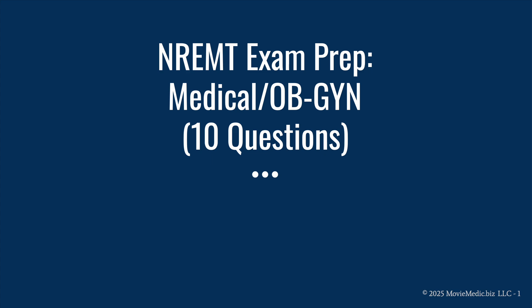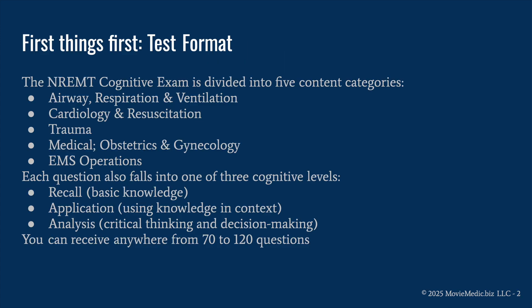Welcome future EMTs. Today we're going to get into the weeds of the National Registry exam category of Medical/OBGYN. We'll go over 10 questions in detail, explain the right and wrong answer choices, and common pitfalls. Grab a piece of paper and be prepared to pause this video so you can come up with an answer on your own before we get into the details. Good luck.